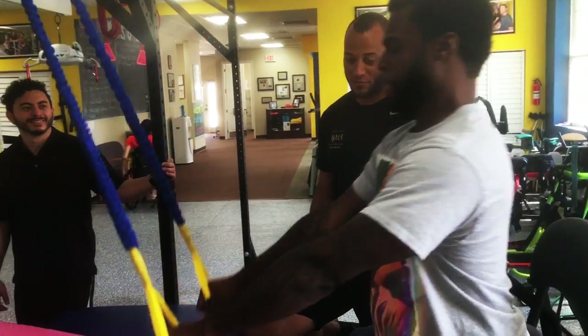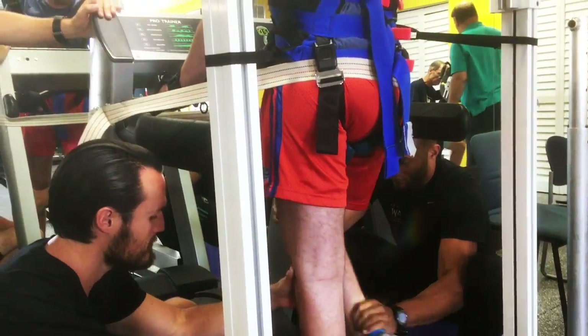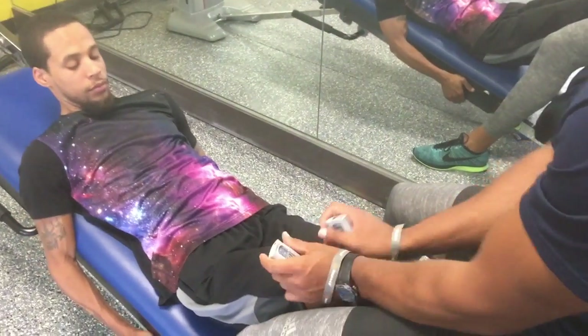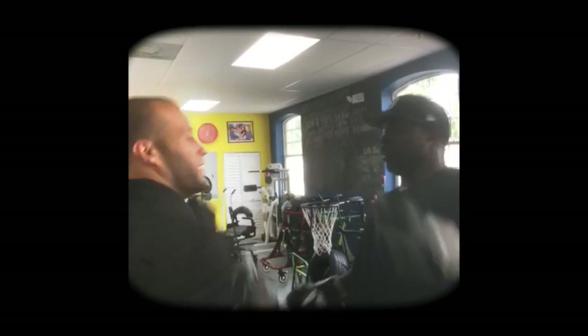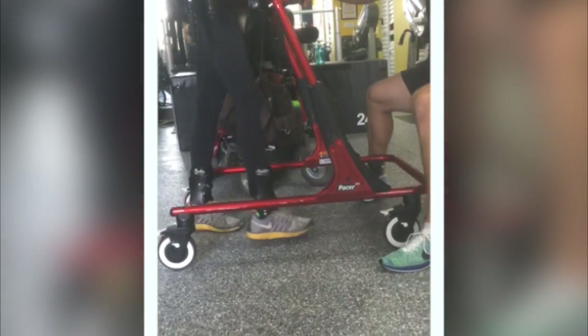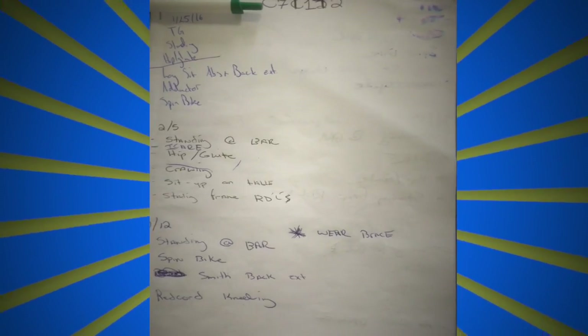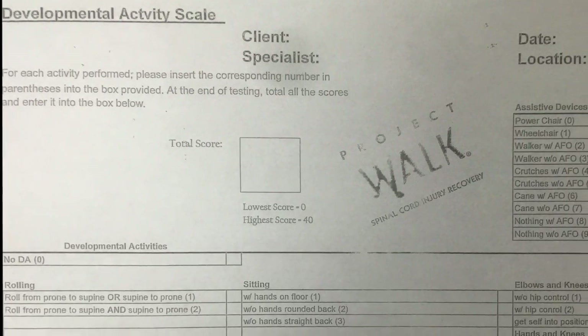All of the exercises at Project Walk Orlando are: one, load bearing, and two, use repetitive movement. In order to shoot for a client's goals and ensure progression, we use these two key elements for the client's benefit of becoming stronger and increasing their quality of life. Your trainers will introduce you to the book of exercise programs for each client, as well as the DAS — Developmental Activity Scale — sheet used for evaluations with new clients.